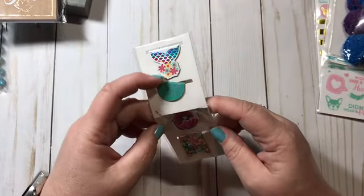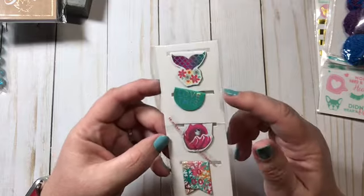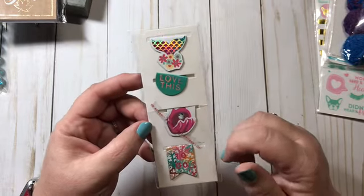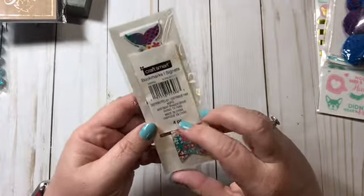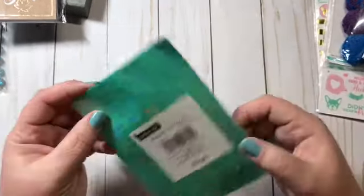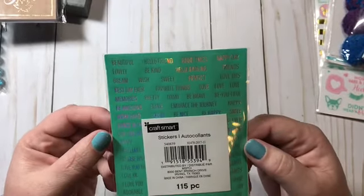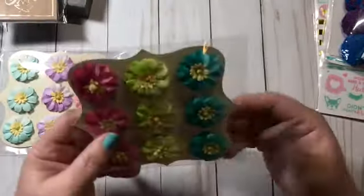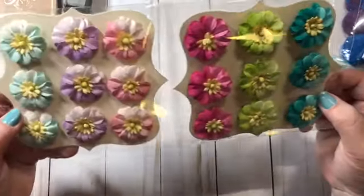I hadn't seen these before, so I picked up this little mermaid tail and the oyster and pearl — I thought those were really cute. Then I found these planner stickers with words and more mermaid themes.